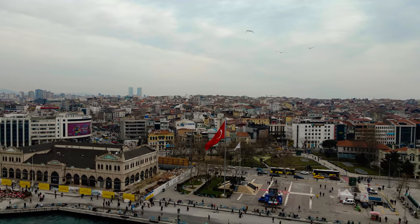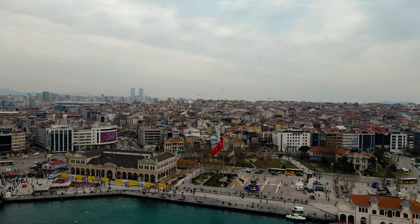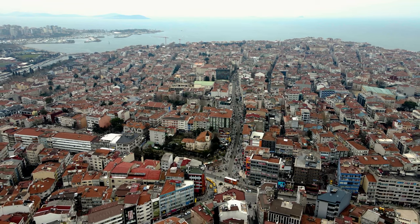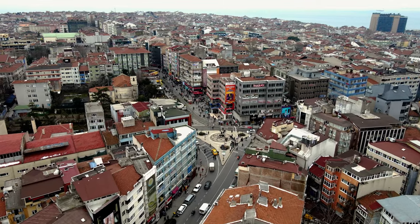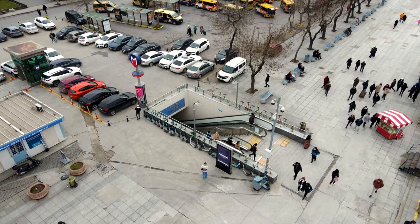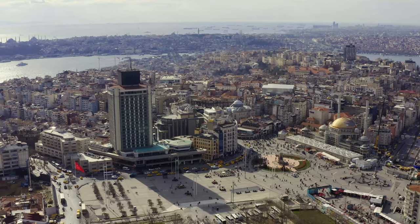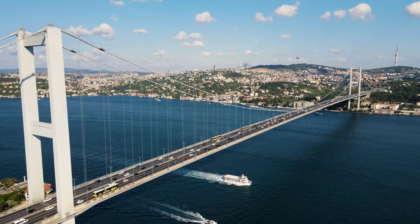Kadıköy is a district that provides comfort in terms of transportation, and from here it's easy to reach everywhere. Istanbul's Sabiha Gökçen International Airport is 25 minutes away, which stands out as one of the most important details. Kadıköy has many alternatives in terms of public transportation — the Kadıköy-Tavşantepe metro, the Marmaray rail system, and the metrobus all provide easy access to all parts of Istanbul, including Taksim and Eminönü.